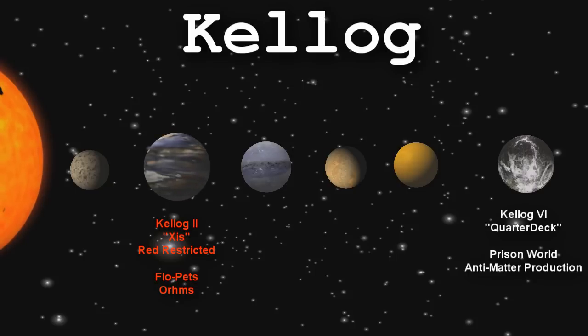And that was Kellogg. Thank you for coming out and checking out this episode of Star Charts, and be sure to check out our other episodes. We'll see you in the next one.